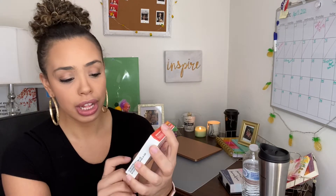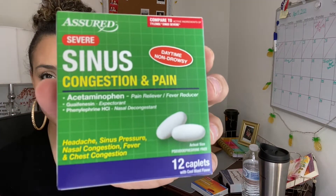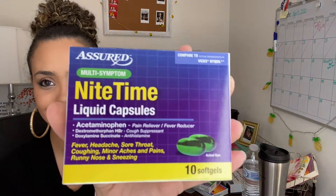I'm going to start off with some medicines I like to keep in the medicine cabinet. They're from Assured — they sell this at Dollar Tree. It's a multi-symptom daytime liquid capsule, this one brings 10 soft gels. Also from Assured is the severe sinus congestion and pain, this one brings 12 capsules. And also from Assured is the multi-symptom nighttime liquid capsules, which also brings 10. I like to keep all this around in the medicine cabinet in case anybody's feeling a little sick.